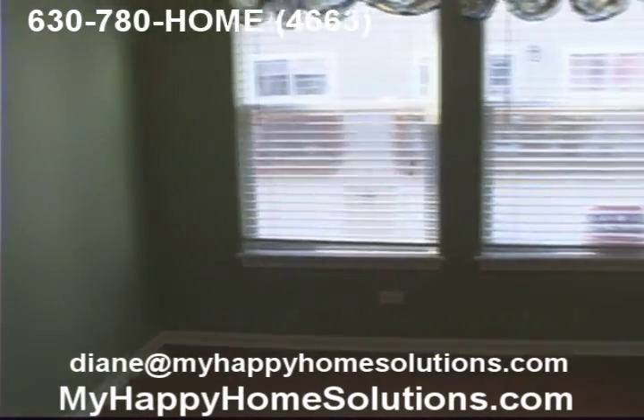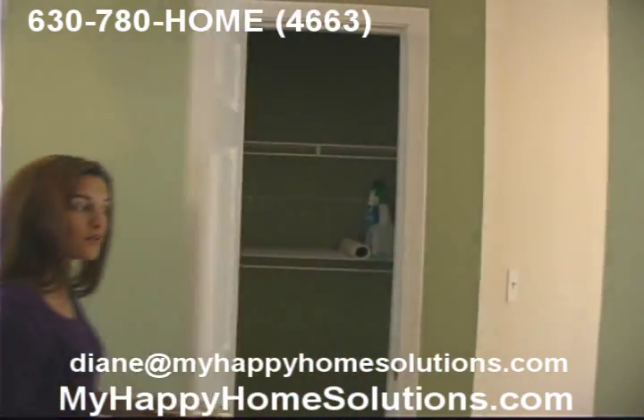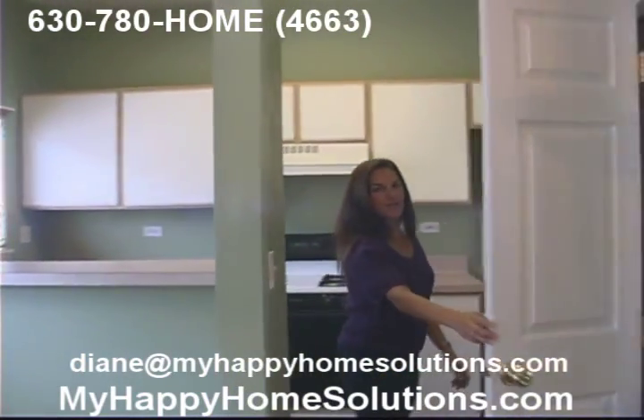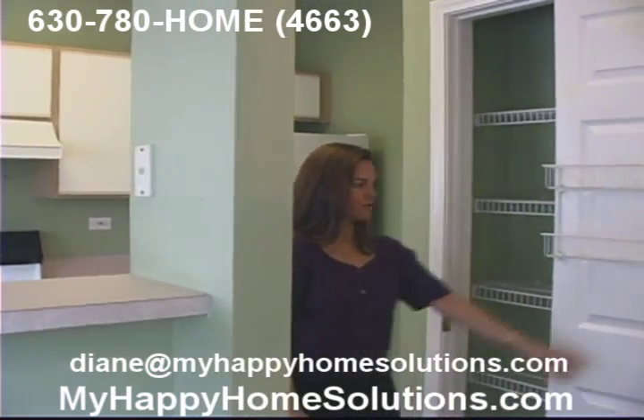There's a lot of closet space in this unit too. You've got one right here, convenient for your cleaning supplies. And you've got a pantry here leading right into the kitchen. Looks small, but this is a good-sized pantry.